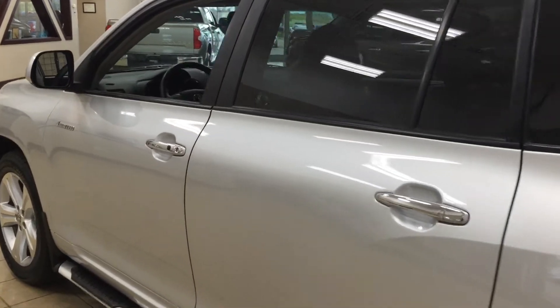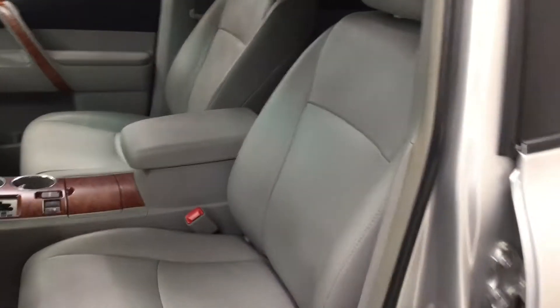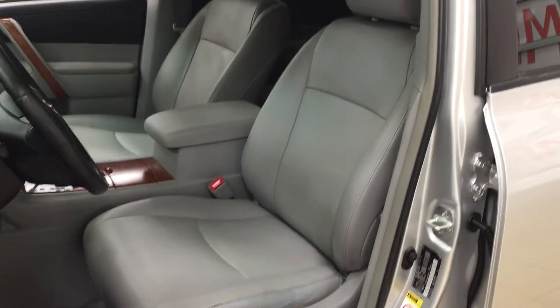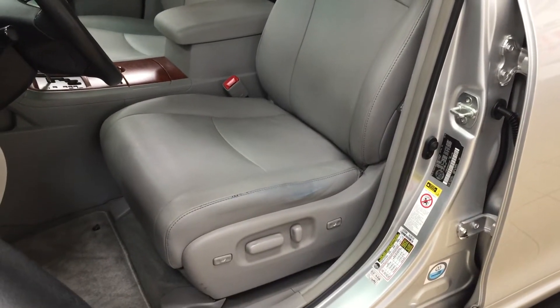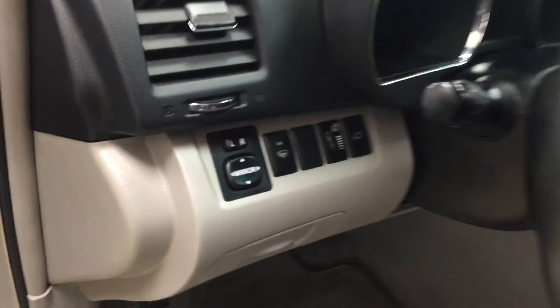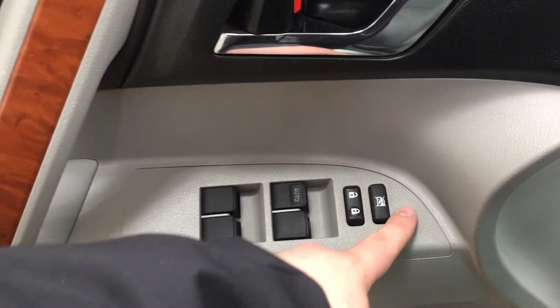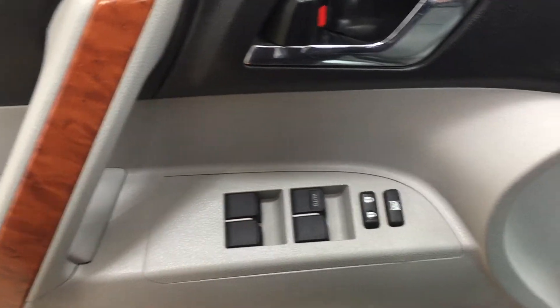We're going to take a look at the front dash and front seats so you have a better idea of the space. You have a light gray leather interior with a power driver's seat with lumbar support. On the left-hand side you have your mirror controls, window wiper de-icer, and power liftgate opener. On the inside of the driver's door you have your window locks, power locks, and window controls for both front and rear. You also have a premium JBL sound system.